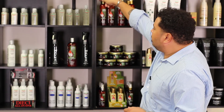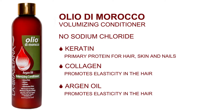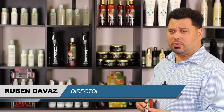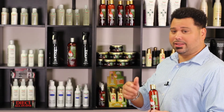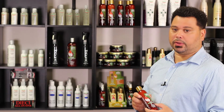We also have the conditioner with the same three benefits: keratin, collagen, and argan oil. It's going to smooth, shine, soften, eliminate frizz, and give hair instant manageability. Also great for dry damaged hair — not only are you getting the keratin to repair the cuticle, but also the elasticity for the hair to stretch and return to its natural position, and the hydration from argan oil.